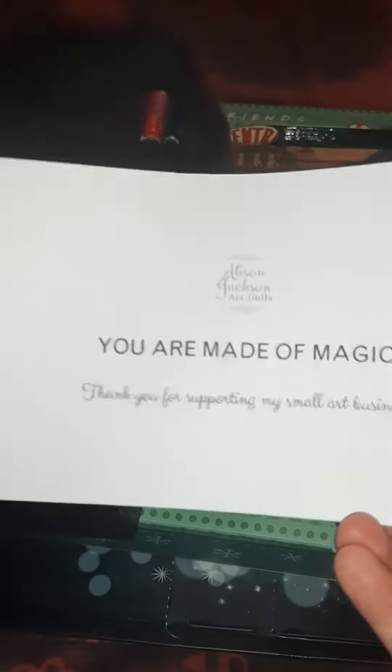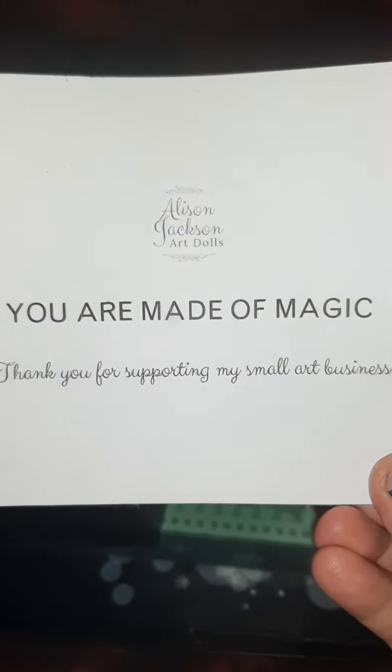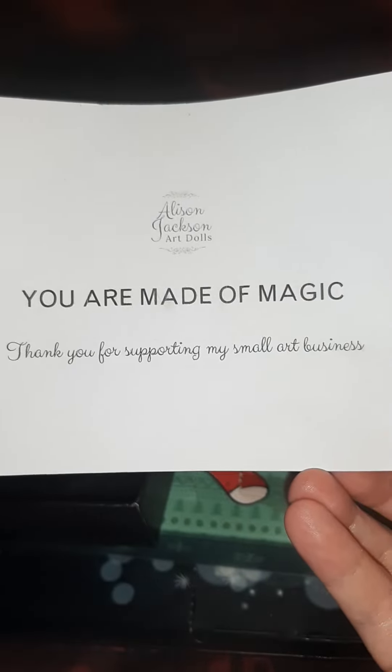We have a card that says 'You are made of magic' — it's from Alice and Jackson Art Dolls. I've saved them online now and I'm following them and everything, so I'm going to recycle the card.